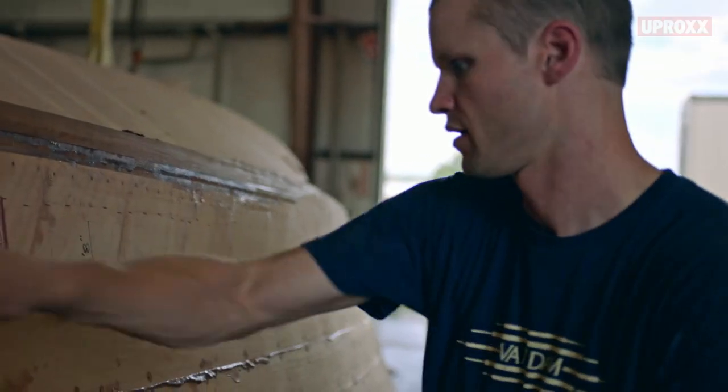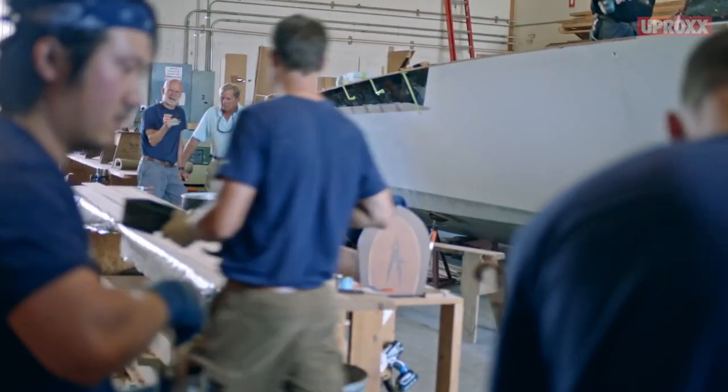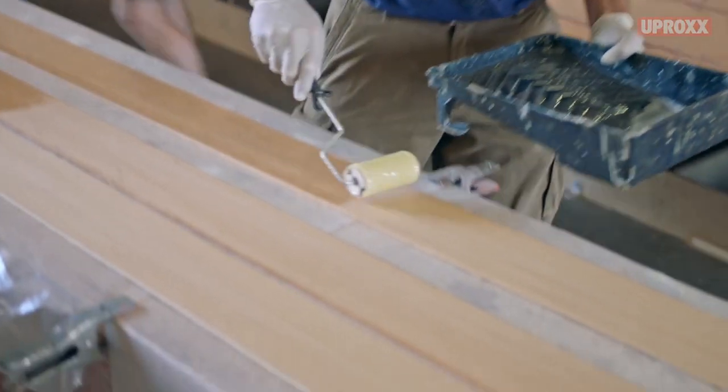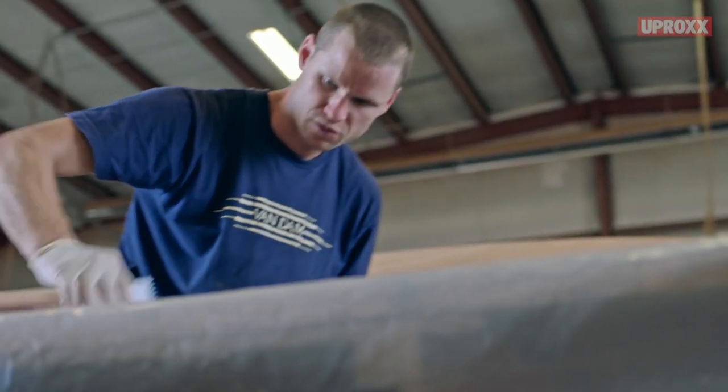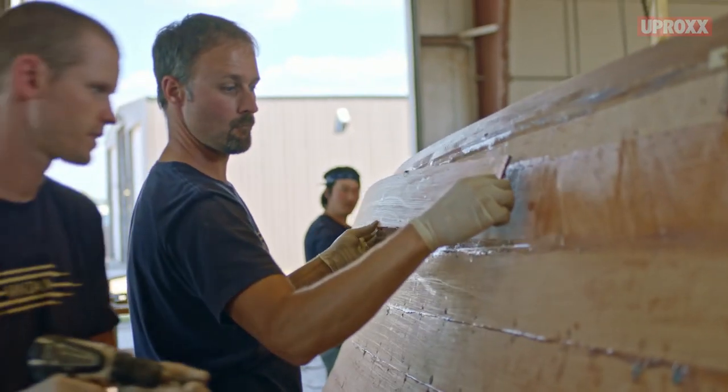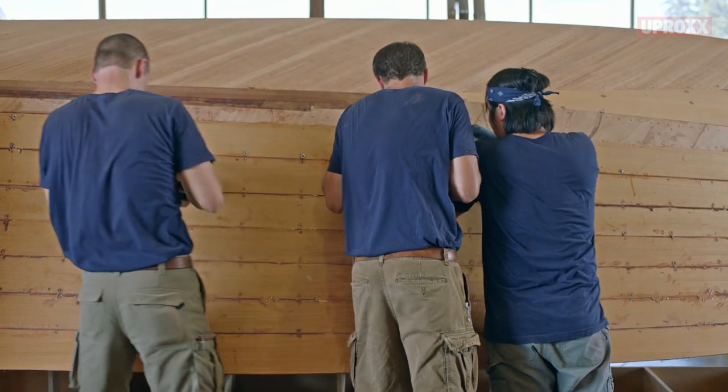Traditional built boats had a lot of issues with water finding its way to the wood. So the process that we use, called cold molding, basically takes thin layers of wood and glues them together so there are no voids. In a simple sense, it's just building up thinner layers of wood into a thicker layer. That's how we get the strength, the durability, the longevity.